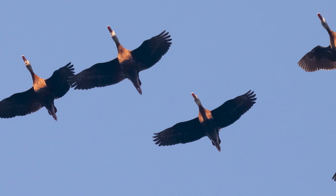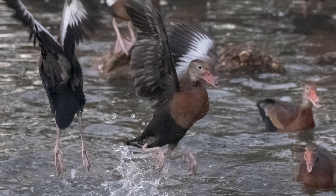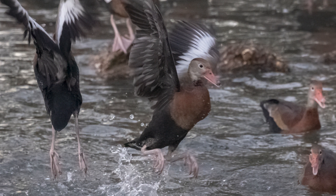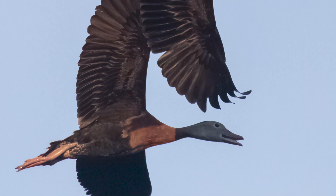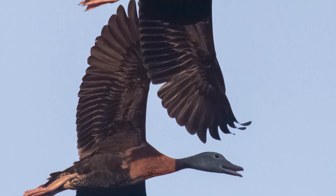In New Orleans, black-bellied whistling ducks are common visitors at Audubon Park. Some are stopping over for the whole season and others are resting on their migration to Mexico. When you spot them resting in marshy waterways or flying high above, you may notice their distinctive pink beaks and dark abdomens.